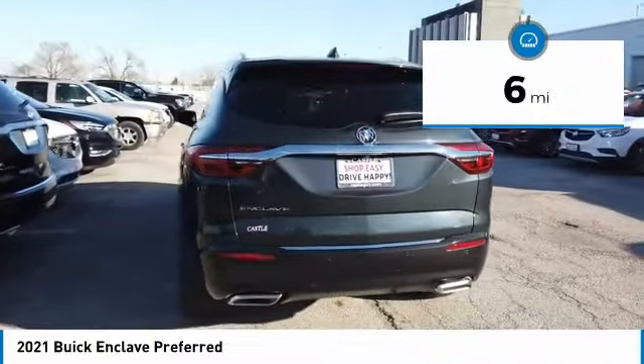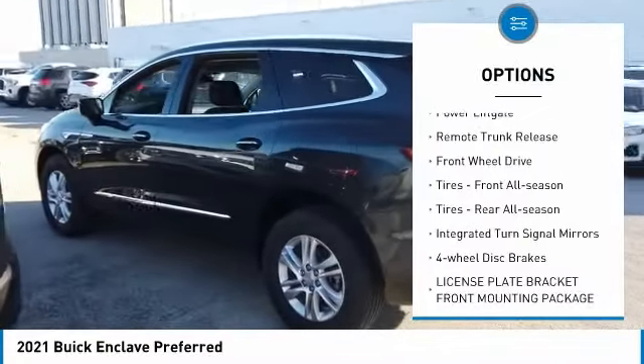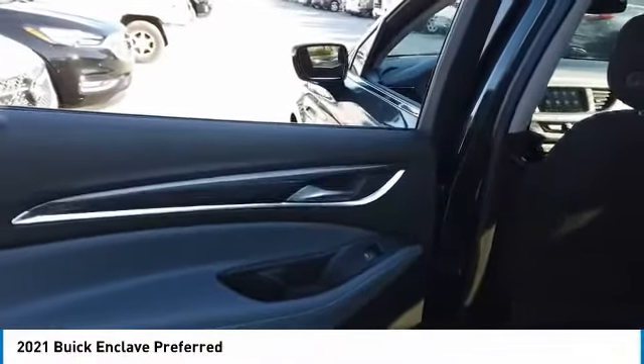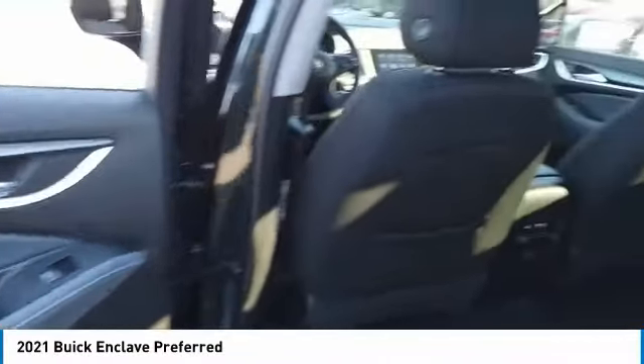Here are some of this vehicle's great options: heated mirrors, aluminum wheels, rear spoiler, power lift gate, remote trunk release, FWD, front all-season tires, rear all-season tires, integrated turn signal mirrors, and four-wheel disc brakes.